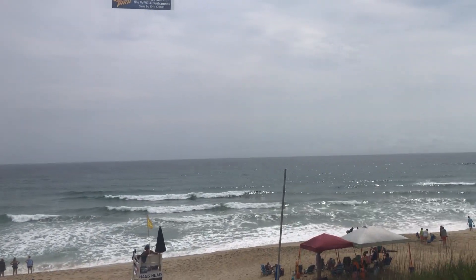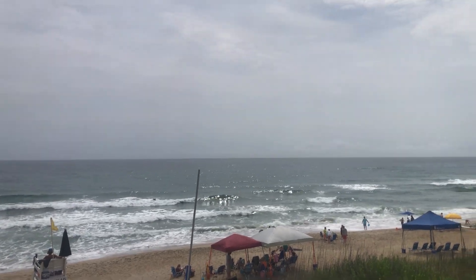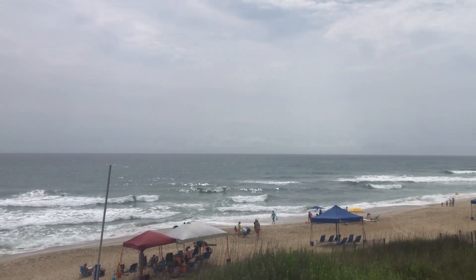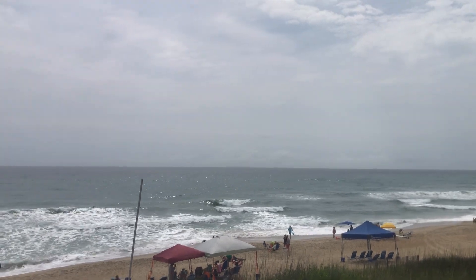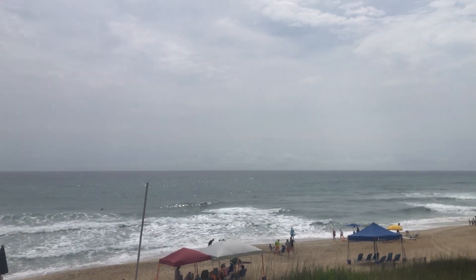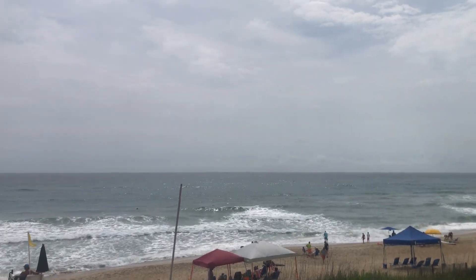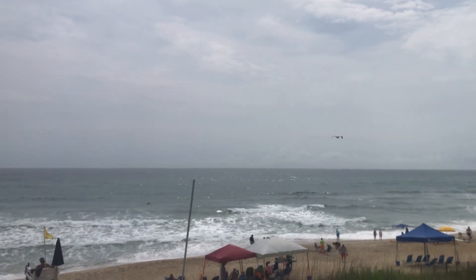These swells are actually looking pretty darn good. Do not believe the wave monitors today — they were saying the waves were in the red zone, in poor conditions. Not poor conditions at all. A little choppy, but waves coming in at a nice angle, completely rideable.